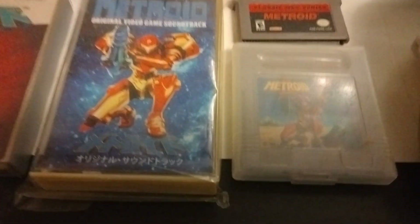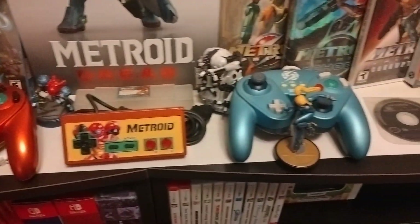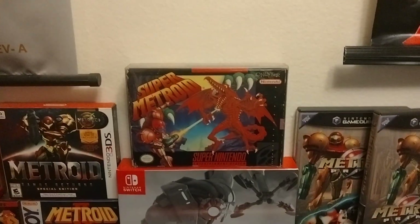And this is the Japanese Metroid 2. And then here's some Amiibos and Metroid controllers in front of Metroid Dread, which is in the center, and Super Metroid on top of it.